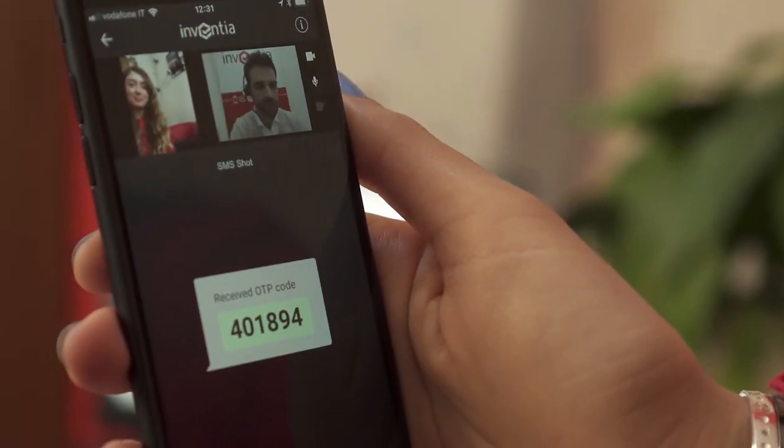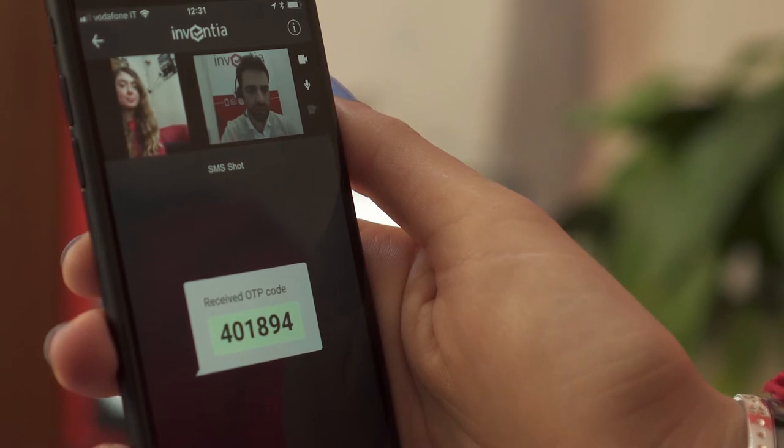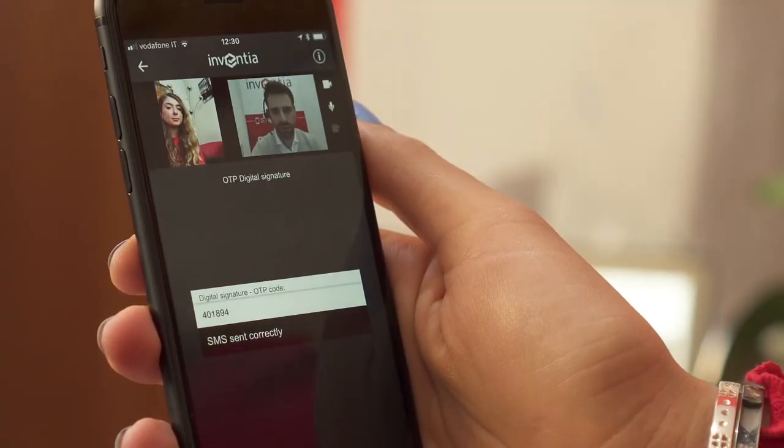ID Cert is an innovative solution conceived and patented by Inventia that reinforces customer authentication processes or access to sensitive data. In assisted mode,